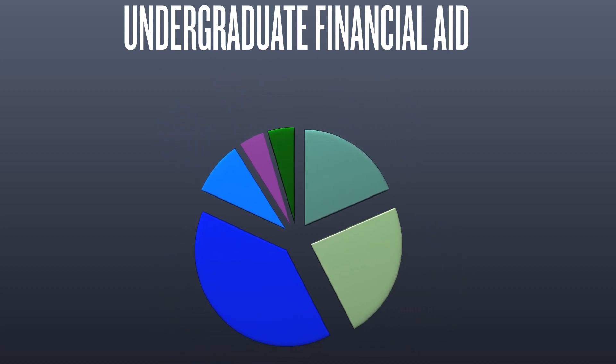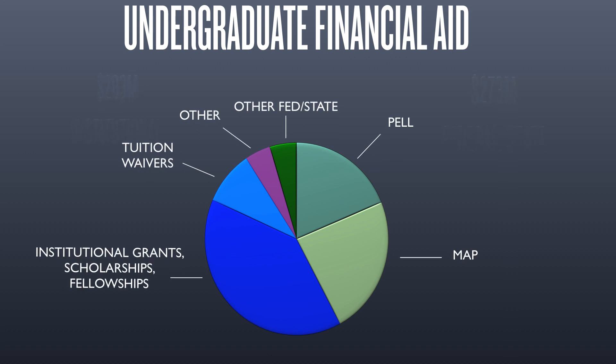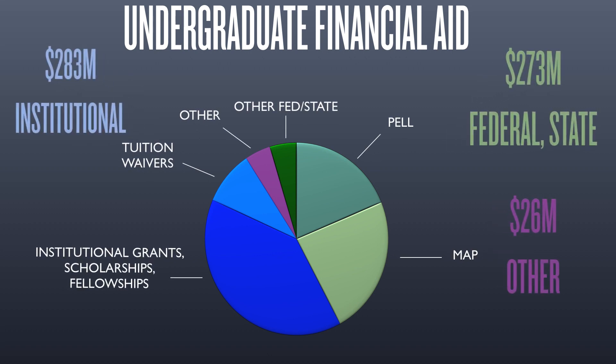To help make students' education more affordable, over the last decade the three universities have increased institutional financial aid by 62 percent to $283 million in 2023. Institutional aid provides more aid than federal and state aid combined.